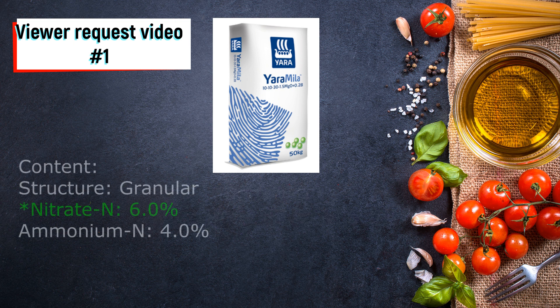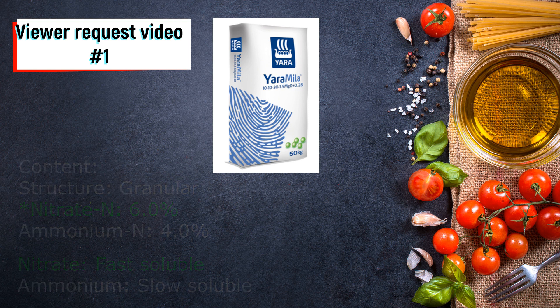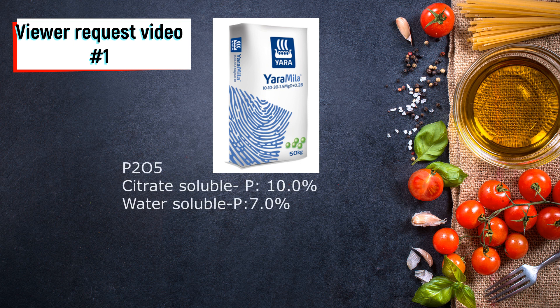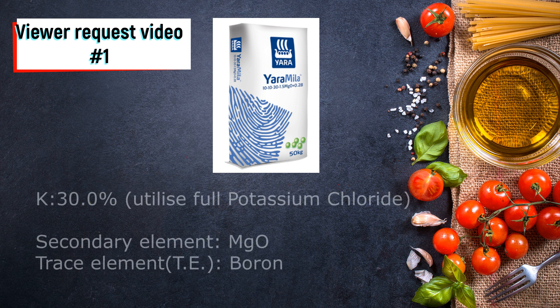As usual, it has fast soluble nitrate nitrogen at about 6% and a slow-releasing ammonium nitrogen that consists of 4%. It also has a good mixture of water soluble and citrate soluble phosphorus pentoxide — essential elements that allow phosphorus to dissolve in any soil condition. The main focus is the 30% potassium chloride, which is probably the highest among all the selections. It also contains some other important trace elements such as boron and magnesium.